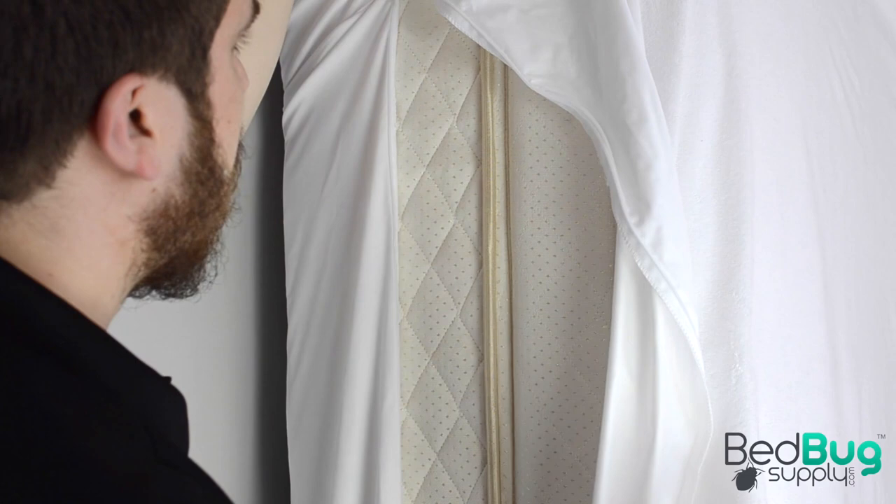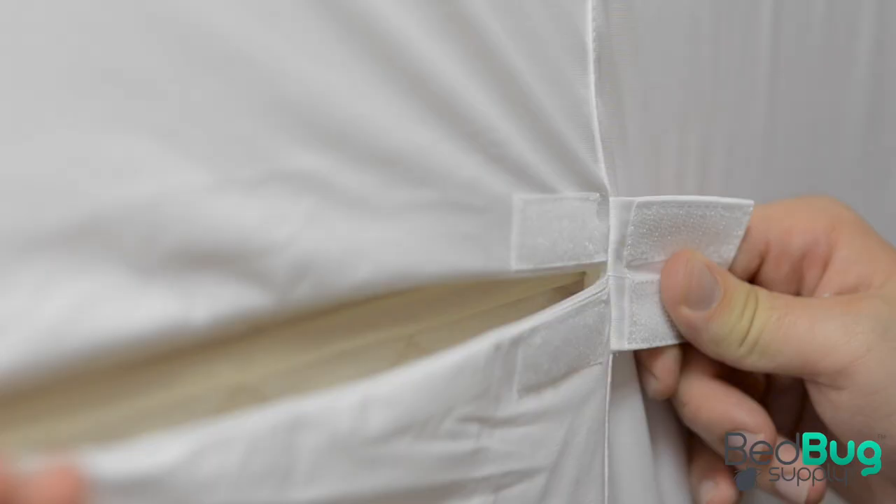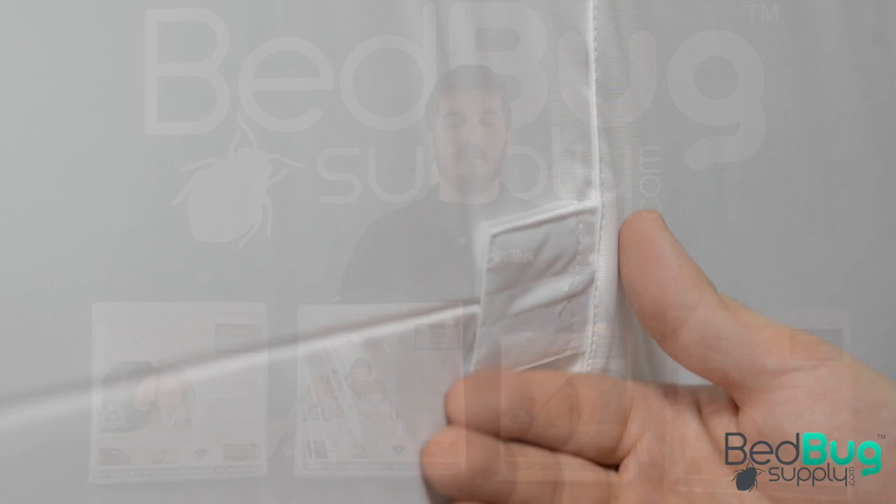Remove the mattress from the bed frame and lean it upright against the wall. Unzip the encasement on all three sides and wrap the short end over the top of the standing mattress. Now you can pull the encasement down so that the mattress is covered on both sides, then close the zipper up. Be sure to use that velcro enclosure to seal off the end of the zipper.